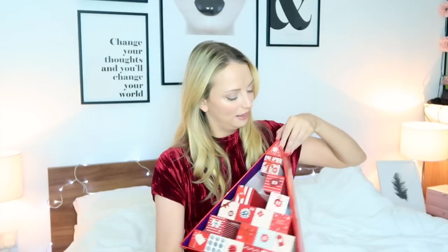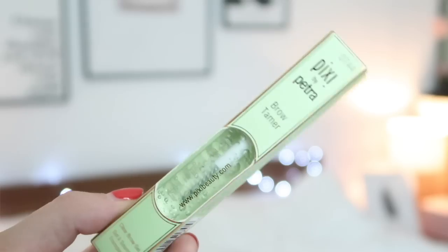Number four is at the top of the tree — the little triangles. This one is a different track. Oh amazing — this is the Pixie Brow Teamer clear brow gel! I love that, and that is a full size product as well.